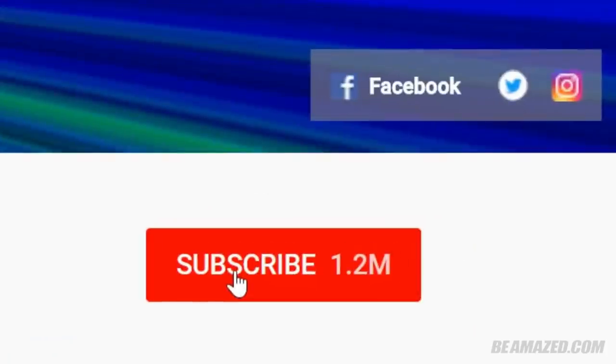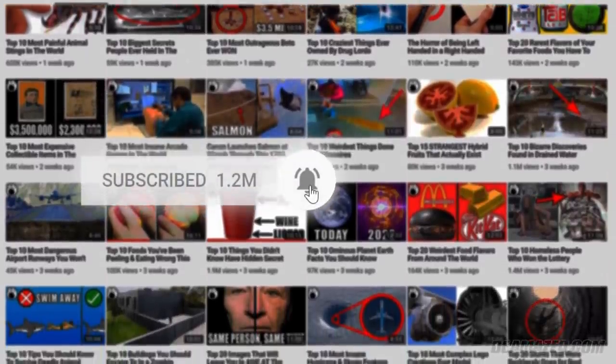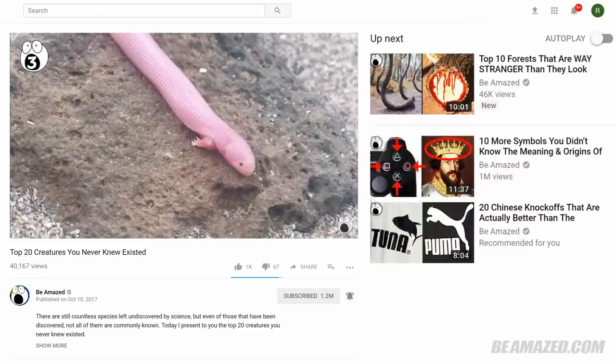Before I reveal the number one spot, I'd like to remind you to subscribe if you've enjoyed this video. We upload amazing fact-filled list videos daily. Also, make sure to click that bell icon to stay updated, or you'll regret missing out on some amazing knowledge that could've filled your brain. Now let's get back to it.